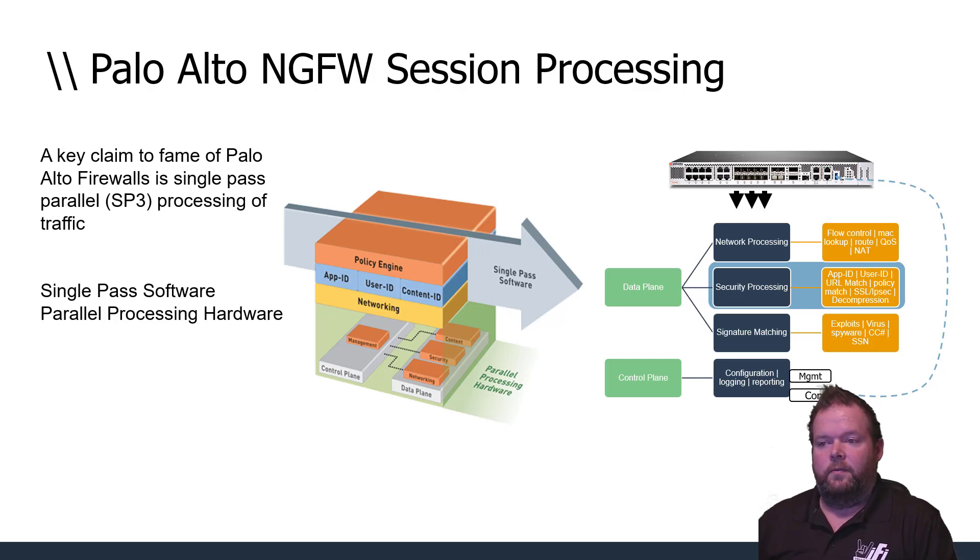The other part of SP3 is parallel processing in hardware. There are completely separate control and data planes, each with their own allocated resources. If an administrator runs a report that consumes control plane resources, it won't affect the data plane's packet processing throughput — high utilization on one side doesn't affect the other.